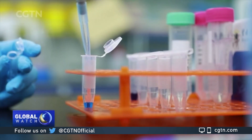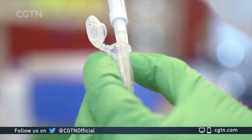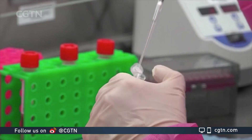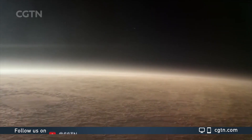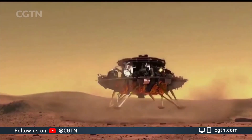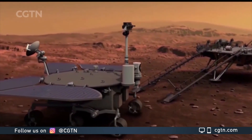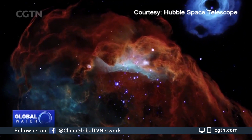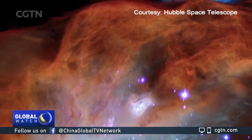In this edition of Tech It Out: immunity to COVID-19 — we talk about a vaccine that's in a race against time. Ready for liftoff, China's first Mars exploration mission prepares for its July launch. And we mark the Hubble Space Telescope's 30th birthday with a treat in the Milky Way.